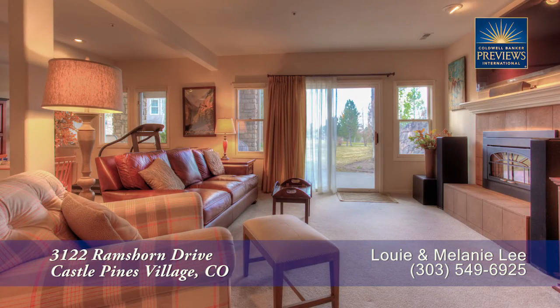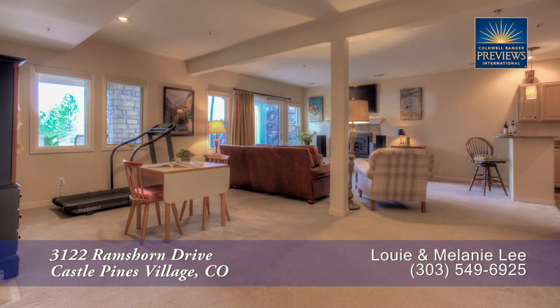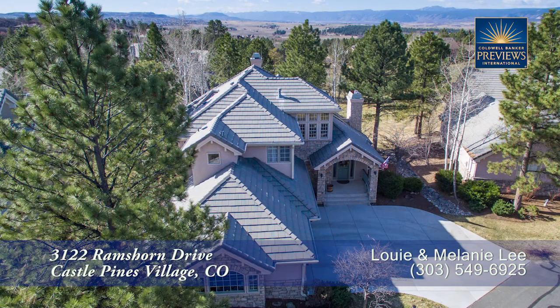There's so much more to see in this home — you'll want to come visit it in person. Please call Louie Lee for a private showing. You'll be glad you did.